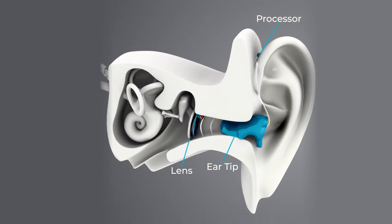It communicates with a sound processor on the outside. When the processor picks up sound, the lens vibrates and sends the sound to the eardrum. The difference with Ear Lens is that it covers a much larger bandwidth than traditional hearing aids, allowing patients to hear much higher frequencies.